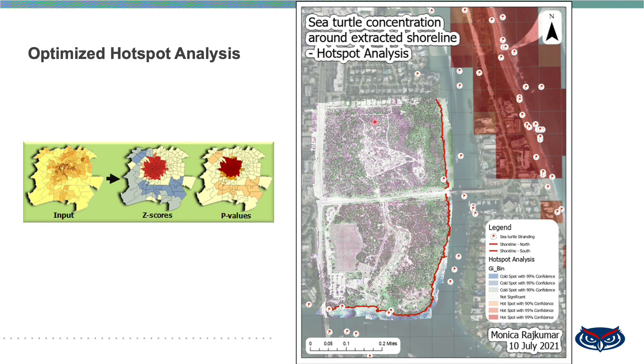Optimized hotspot analysis is also carried out. It works based on the calculation of the Getis-Ord GI* statistic for each cell or feature in a given dataset, resulting in two outputs: z-scores and p-values. A z-score represents a standard deviation while a p-value represents probability. These two results help in establishing a spatial relationship of clustering concentration. The relationship is directly proportional to the z-score values — smaller z-score values indicate more cold spot clusters, while higher z-score values indicate more hot spot clusters. Based on the confidence level of a cell, z-score and p-value together provide output indicating high or low clustering.